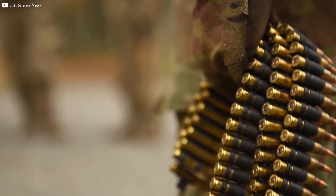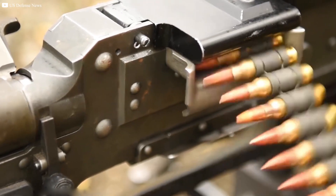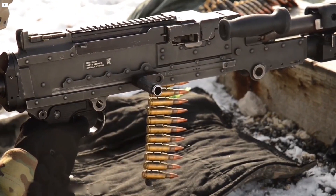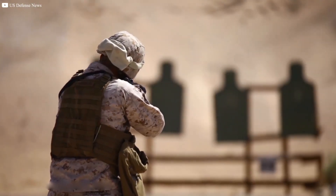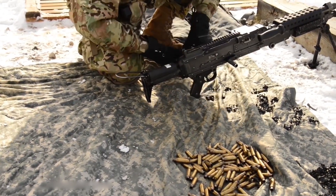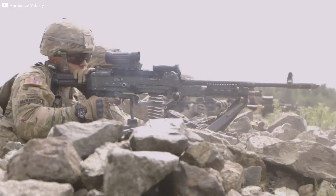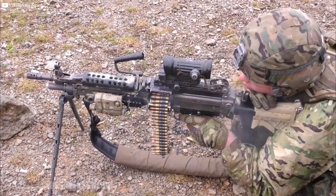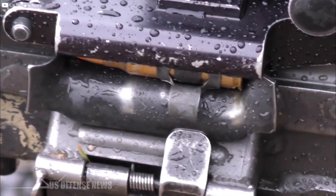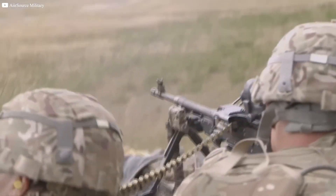For example, the 5.56 mm NATO round, used in many military rifles, is designed to balance accuracy, range, and stopping power. Military bullets must also be reliable under various conditions, such as extreme heat, cold, moisture, or dust. This reliability is achieved through coatings or treatments that prevent corrosion and enhance performance in harsh environments.